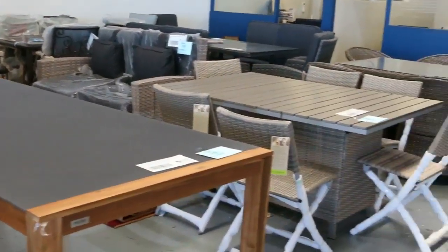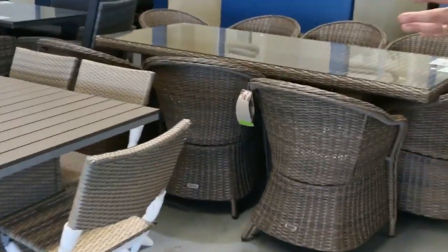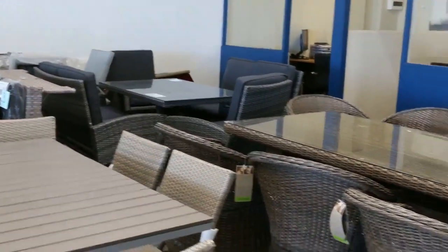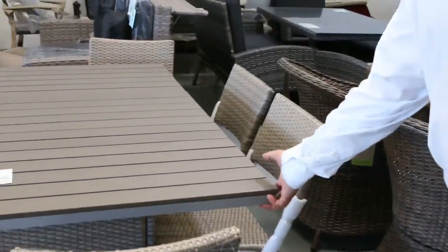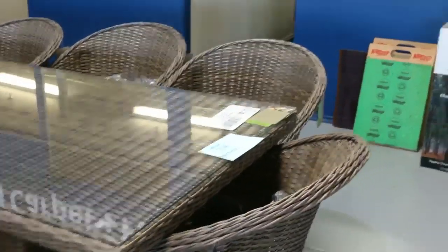Plenty of outdoor furniture — the hot weather continues, so come and grab some bargains. They're all about a third to half of their recommended retail price, which is really good value on the glass tops, the fold-up outdoor settings, all pack away nicely. We've got some couches and a whole range of stuff in for this week.